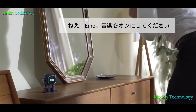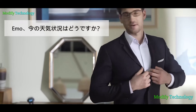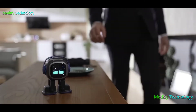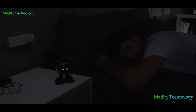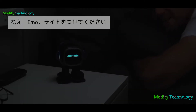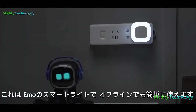Hey Emo, music. Emo's brain connects to the internet to answer your questions. Emo, what is the weather right now? You can set an alarm. Hey Emo, turn the light on. This is Emo's smart light. No need to configure the network — it's very easy to use.